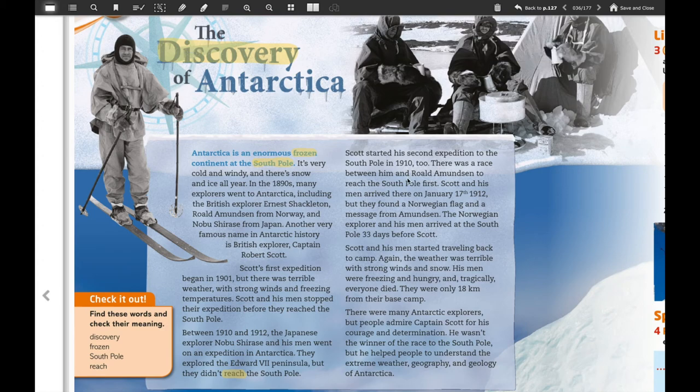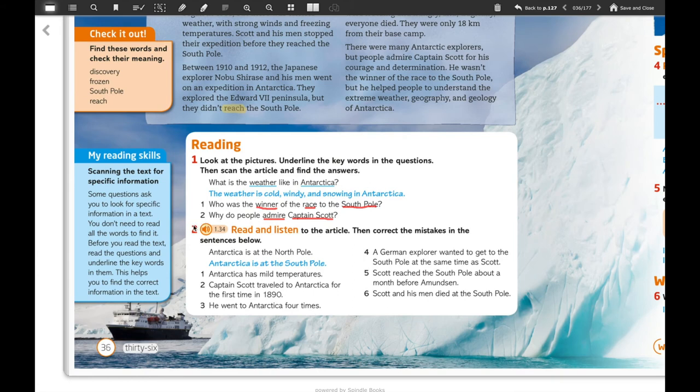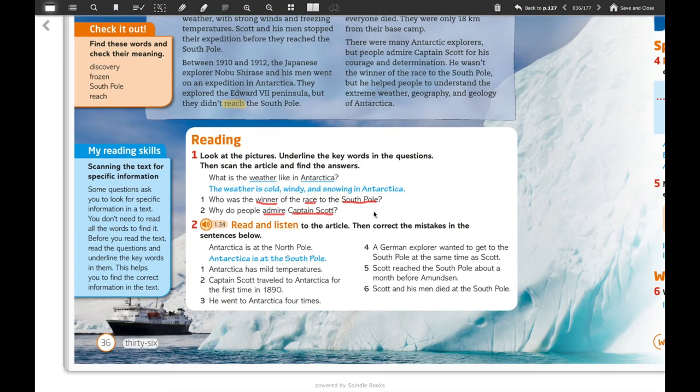Now that you've already read and listened to the text, we are going to do exercise number two — we're going to correct the mistakes in the sentences below. Let's see the example: 'Antarctica is at the north pole.' That is incorrect information, it's a mistake. So you're going to search in the text and fix it: Antarctica is at the south pole, not at the north pole. You're going to do the same with each sentence from one to six.